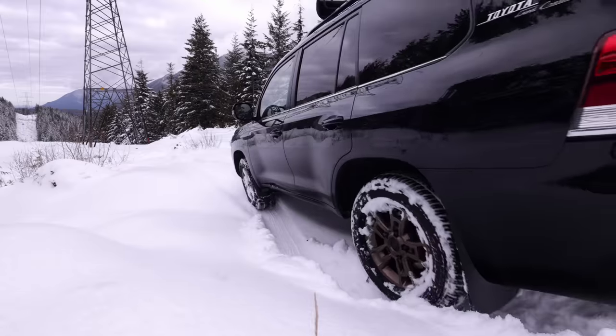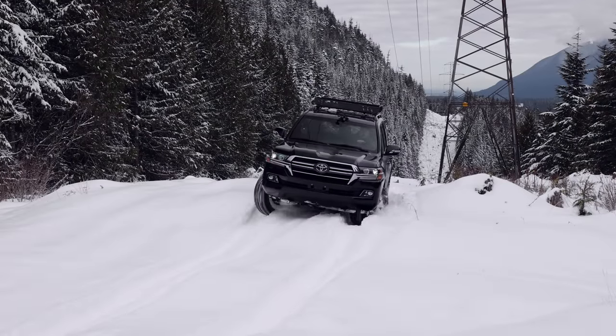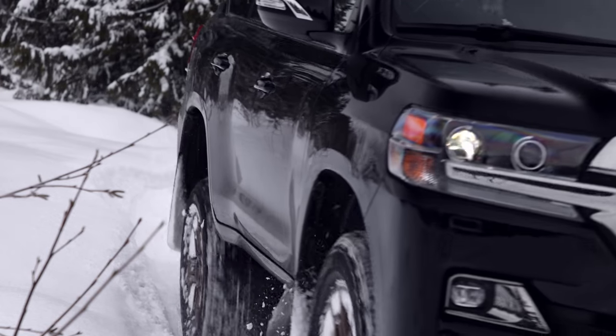Toyota's Land Cruiser is considered to be one of the most capable SUVs on the market. Today we're going to put it to the test as we tackle fresh powder in the Cascade Mountains. That's coming up right now on Driving Sports TV.